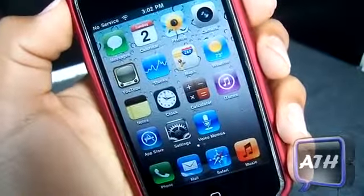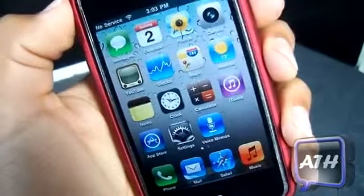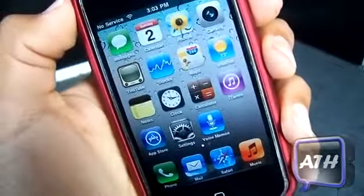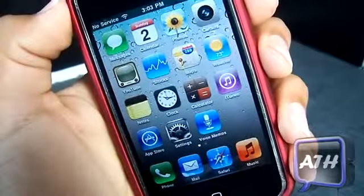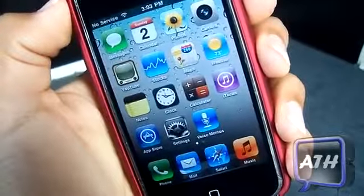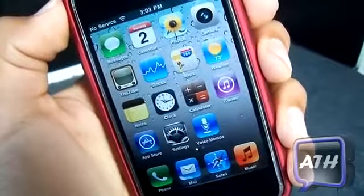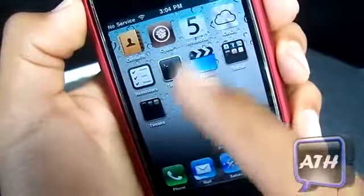The first thing you need to know is when you restore your device to this firmware, you will have to download a couple things from Cydia to get the multitasking, the folders, and the wallpaper to appear. That's just a heads up when you download this — after that, all three main features will start to work.